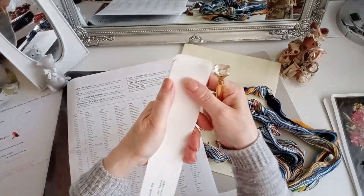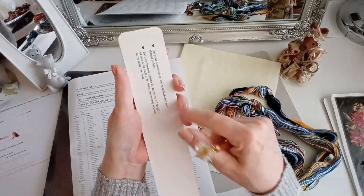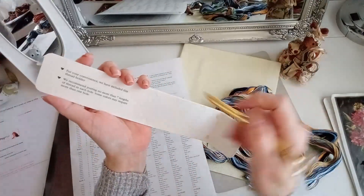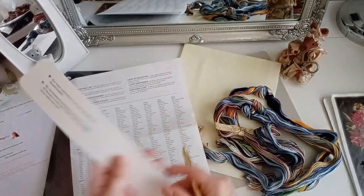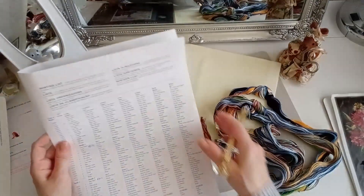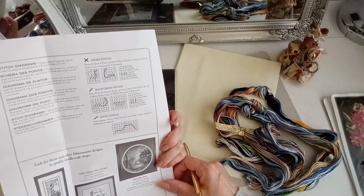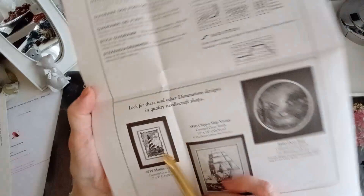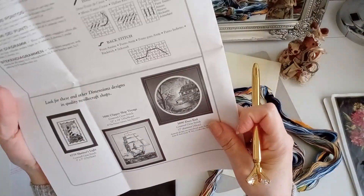Yo creo que esto hoy por hoy no nos vale para nada. Yo prefiero coger mis organizadores de los plásticos con los agujeritos, porque ahí puedo colocar todos los símbolos y todo. Esto es menudo lío. Me encantan los Dimensions, pero tienen muchísima complicación. Este lo tengo, pero lo tengo en una copia de Amishop, que son unas réplicas de Dimensions muy majas.